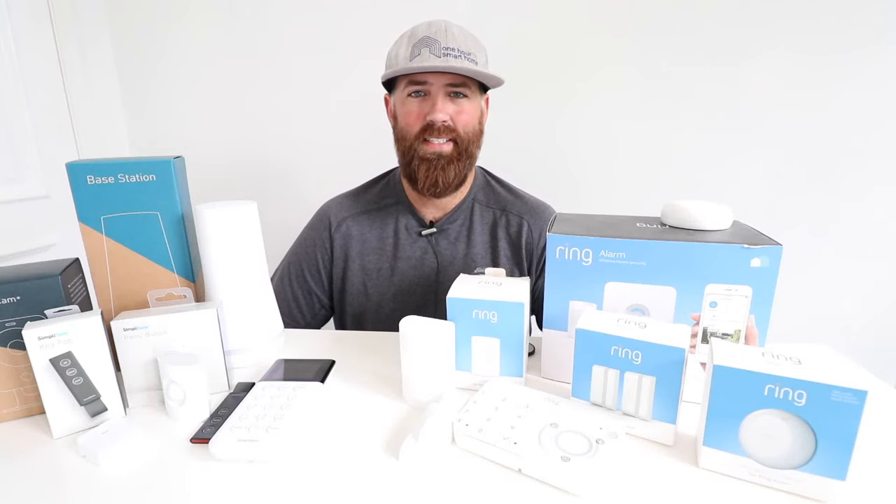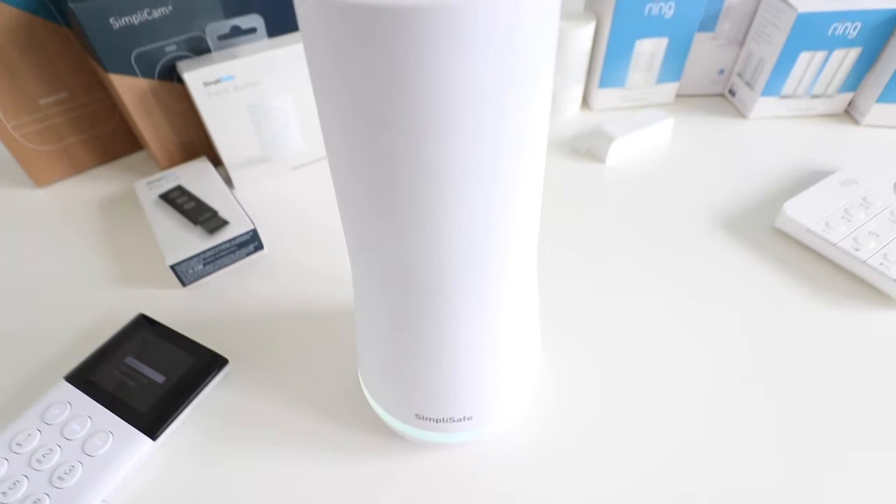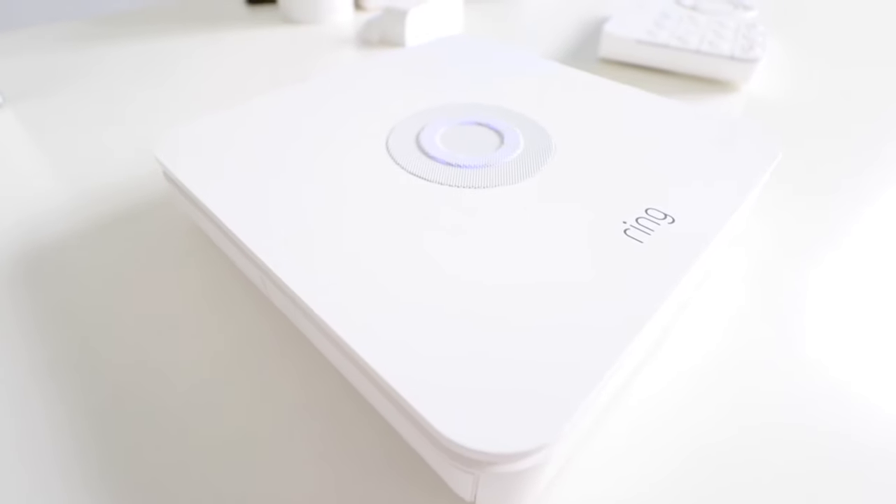Hi, 1NR Smart Home here. Today we're going to compare Ring vs SimpliSafe security systems and go over the features of both of these DIY smart security systems so that if you're in the market for a DIY smart security system, you can decide which one is best for your home.